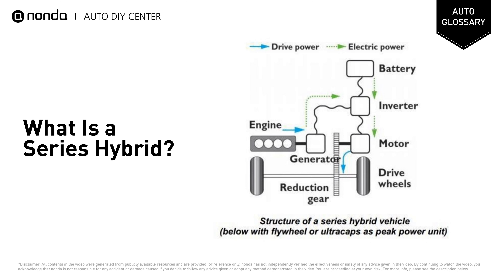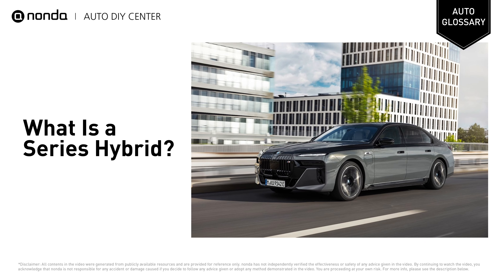Its working principle is that the engine drives the generator to generate electricity, and the generated electric energy is supplied to the motor through the motor controller. Then the motor is converted into kinetic energy to drive the vehicle. The power battery adjusts the electric energy generated by the generator and the electric energy required by the electric motor, thereby ensuring the power demand of the vehicle under various driving conditions.